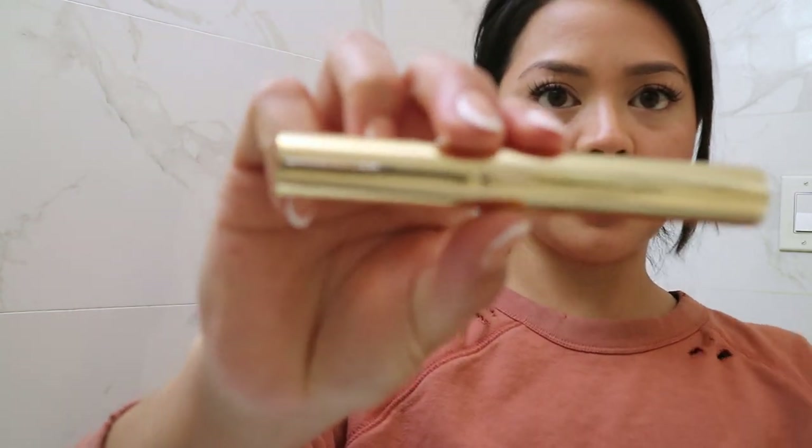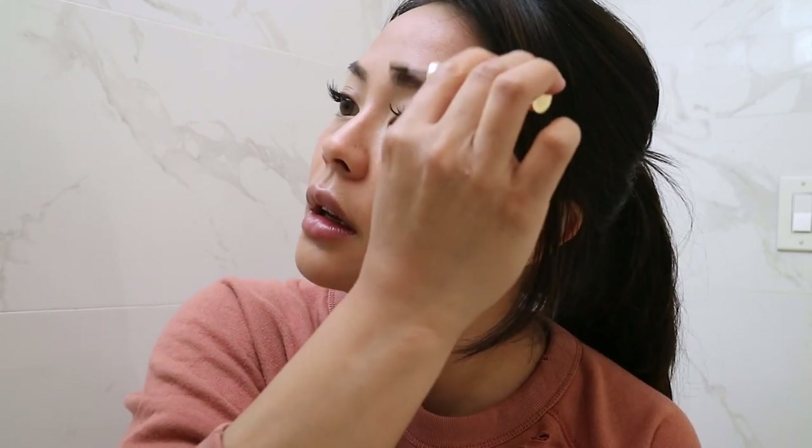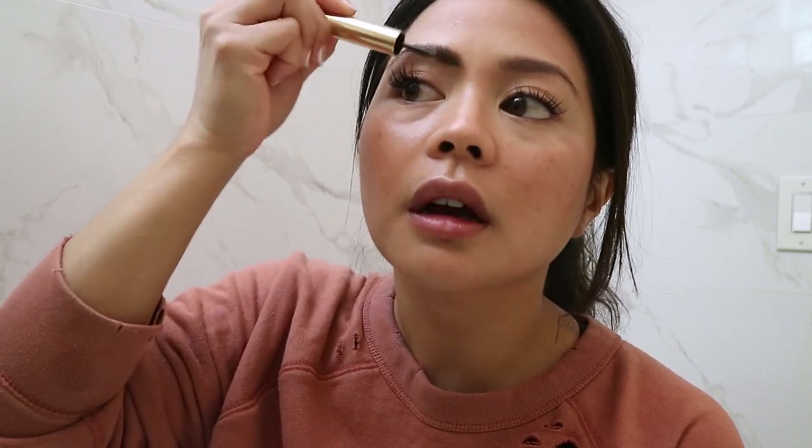The last step is brows. This brow gel is from Merit — it's tinted. It's called the Volumizing Pomade in shade Brown. I will literally just swipe through my brows. Super easy, super natural. I am a huge fan of this brow pomade. I was trying to do the soap brows for a while, but then I saw a picture of myself with soap brows and I literally just looked like a caveman — like I looked unkempt.